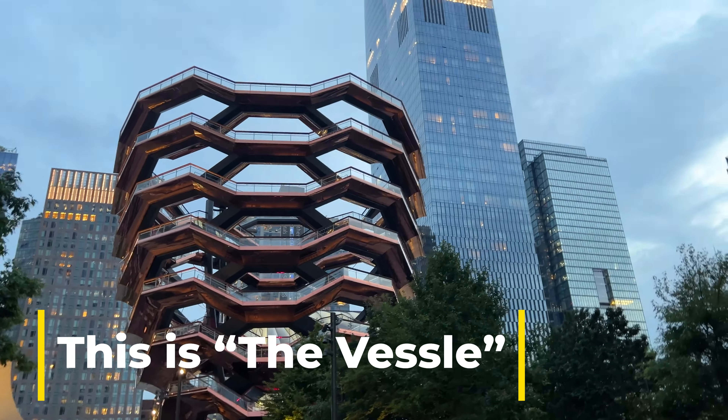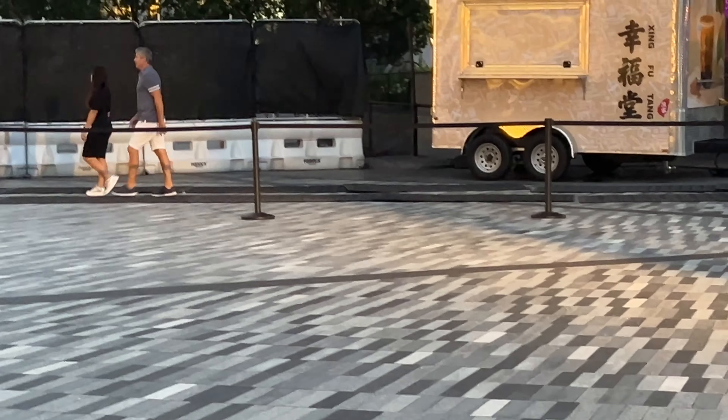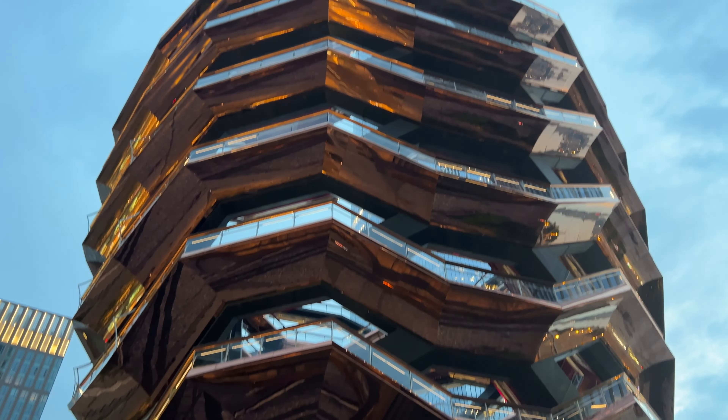It's crazy how it looks — it looks really cool. It's huge. The scale, you see the people over there, and it goes way up there.